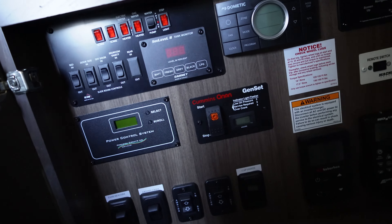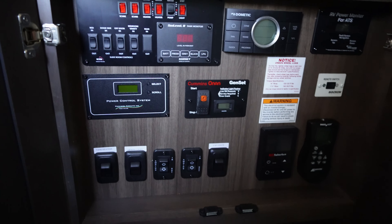Washer and dryer prep back here as well.